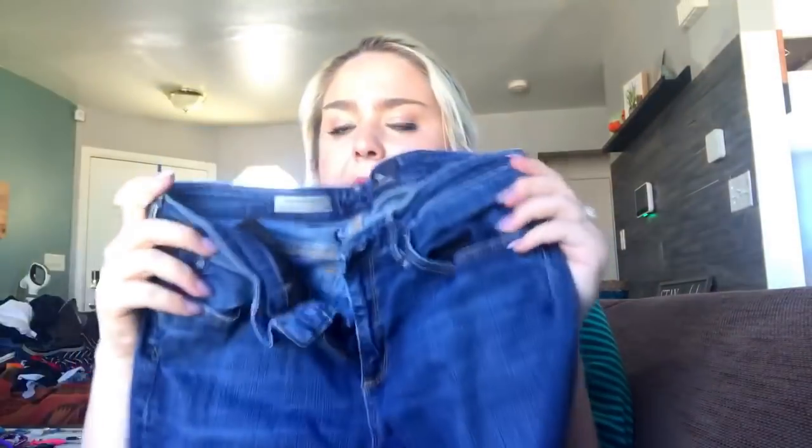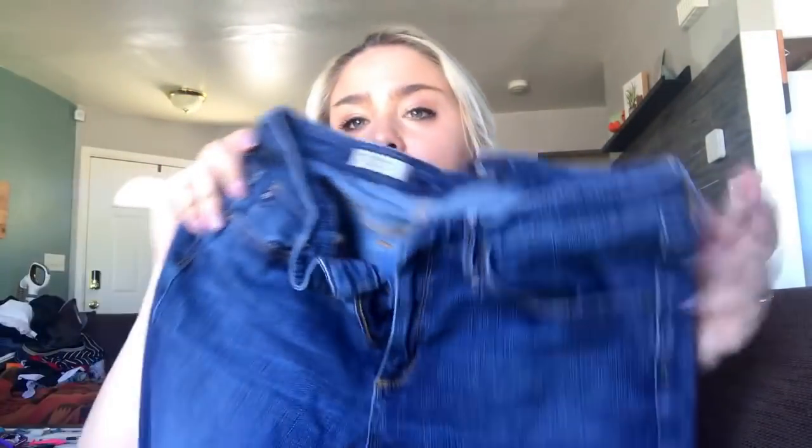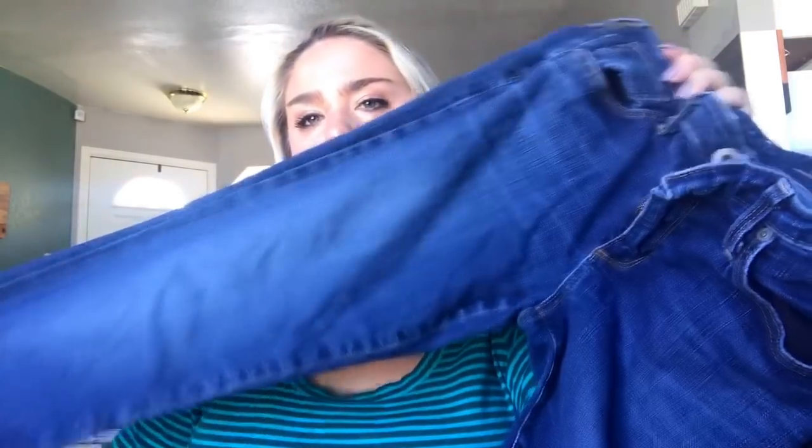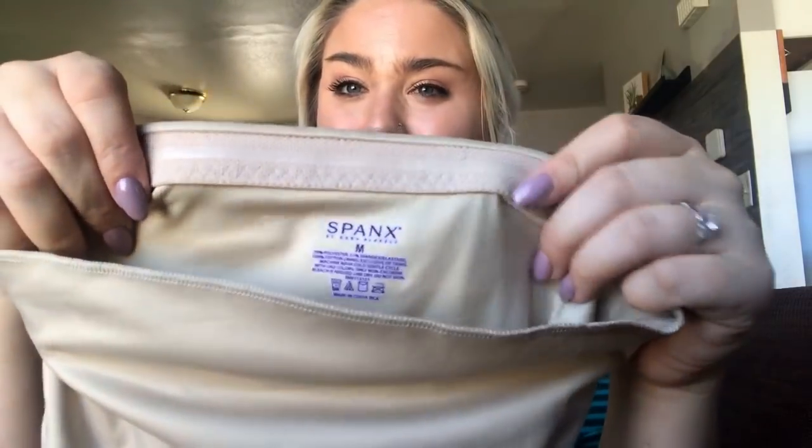Next is a pair of AG Adriano Goldschmied Stevie ankle jeans — I usually get about $30 for these. Then there's a pair of Spanx, which sell really well on eBay. It goes up under your bust — I don't know the proper name, maybe a girdle — and I'll probably get about $30 for that.